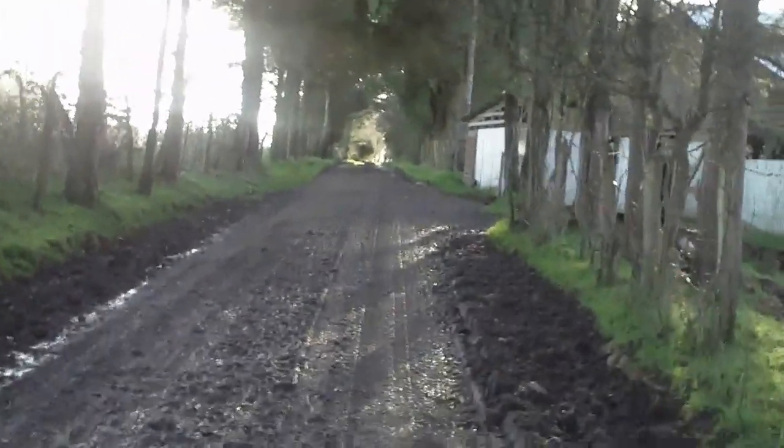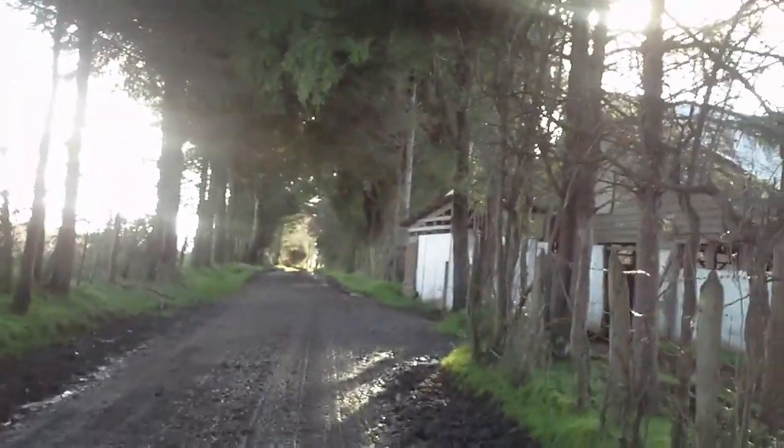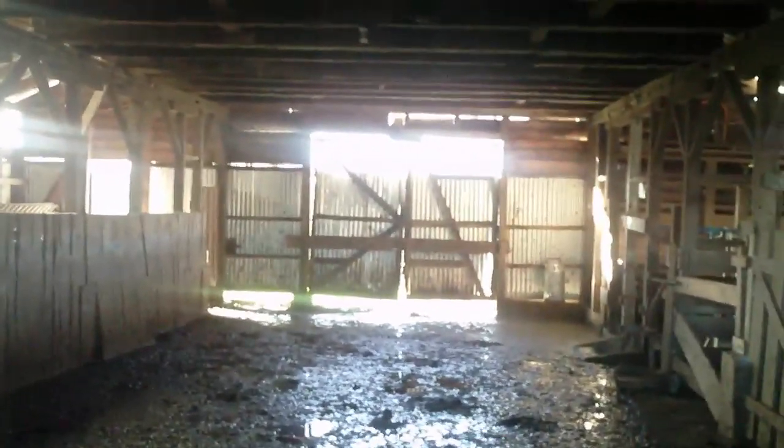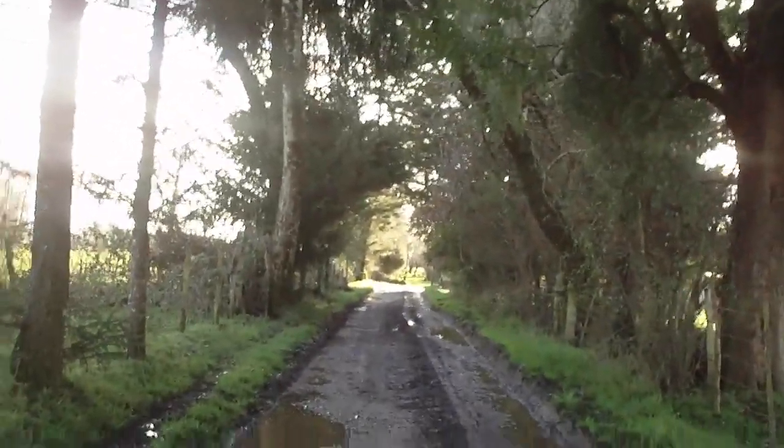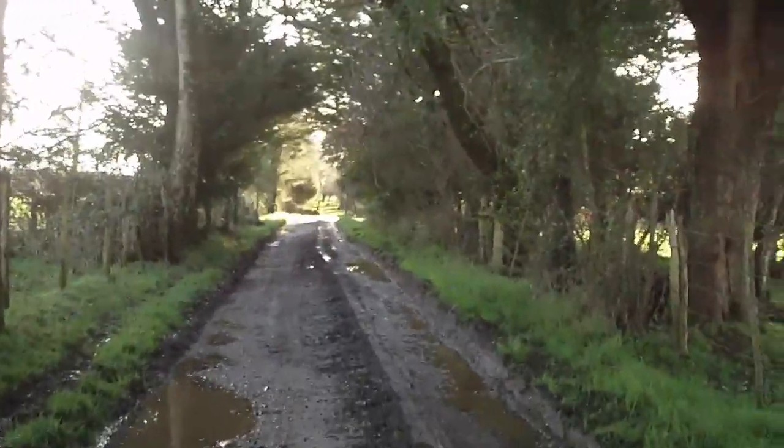We'll give you more than a few looks in here — this is the dairy barn. Continuing down from the dairy barn, we're looking for the foundation of the burnt house.